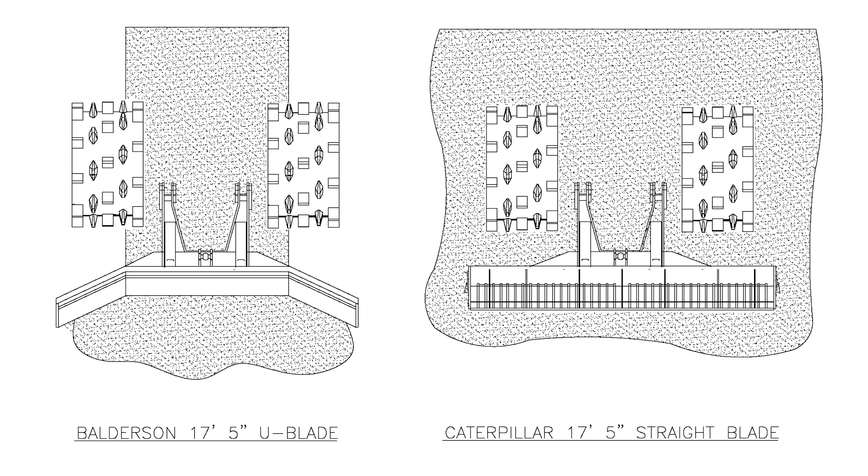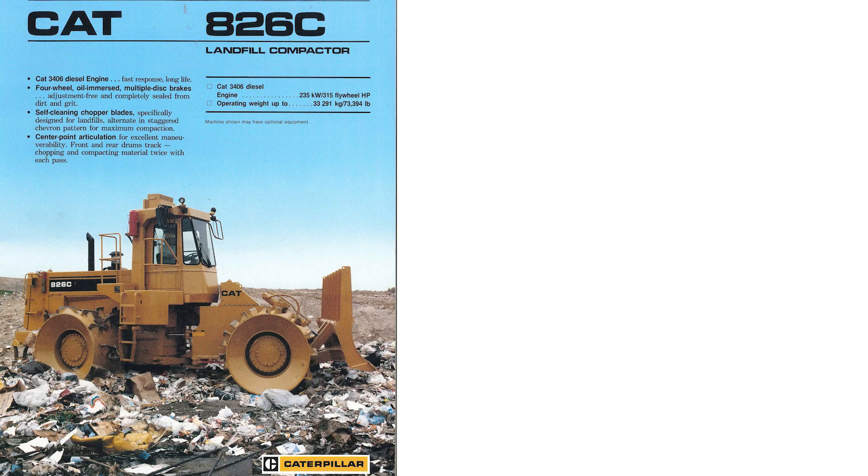Both the straight and U-blade also had a tendency to funnel the trash under the center of the machine when raised or spreading material. This created accelerated wear to the underside of the machine guarding along with debris wrapping around the drive lines and wear to the differential housings.